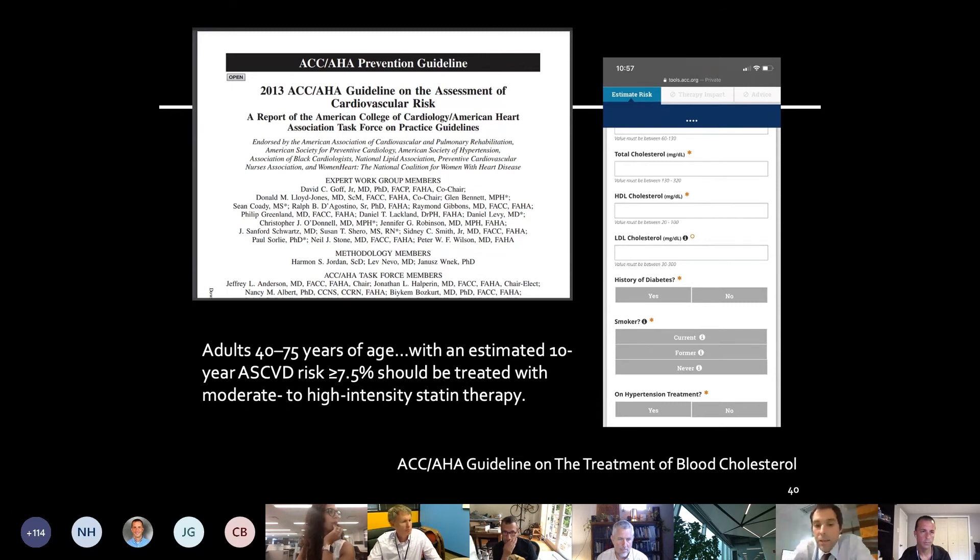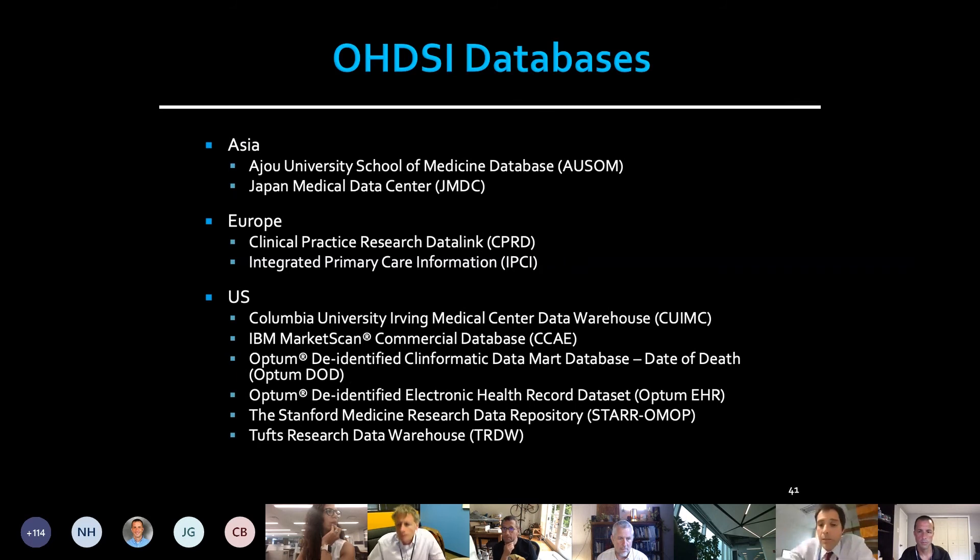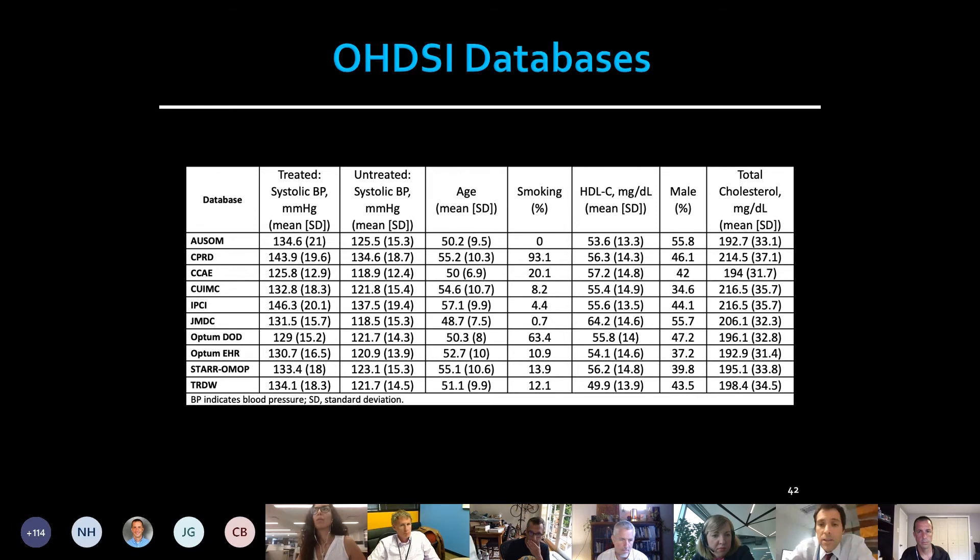My clinical guidelines and the iPhone app I can use include a statement about risk. There's an equation called the pooled cohort equation, available to estimate an individual's 10-year risk of experiencing a stroke or MI. There's a risk threshold of 7.5 percent over 10 years: if you are above that threshold, you should be on a statin; if you are below that threshold, you should not. This work was done across a group spread around the world with a number of databases, designed to see how well the model performed across different databases. On average, patients were in their 40s to 50s and about half were male.